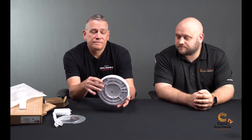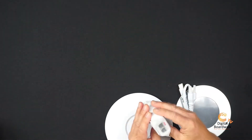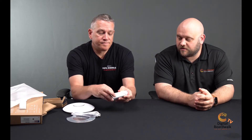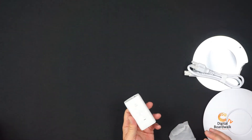The throw on this thing depends on the environment, but it does have 5 DBI antennas, so in an open environment it'll really throw the signal far. In the box we've got a mounting bracket, the device, a power cord, and a PoE injector — that's an 802.3af power over ethernet injector. The new model is a little bit smaller than their previous ones and runs cool. Price point on these is right around $150. Very nice.